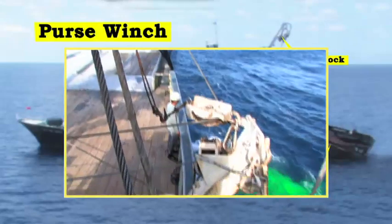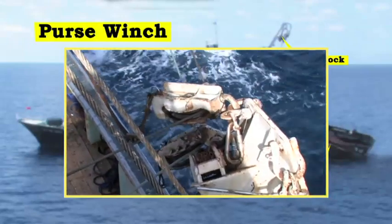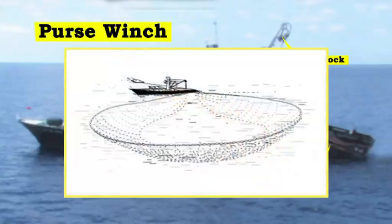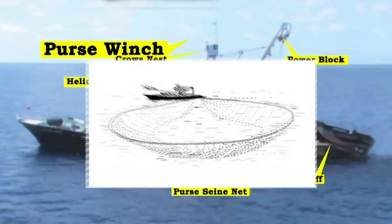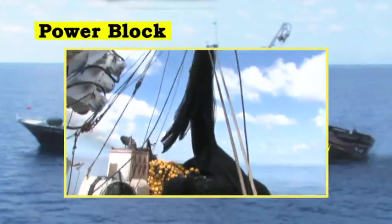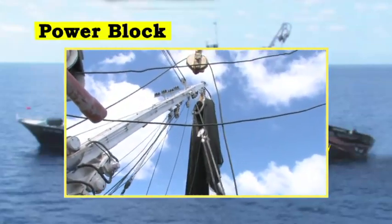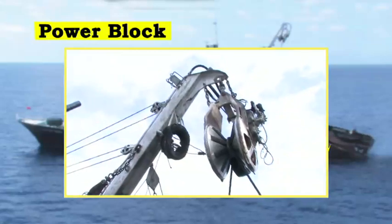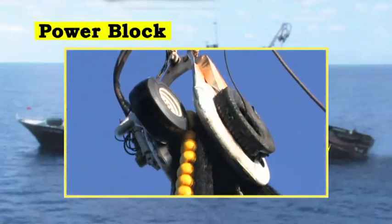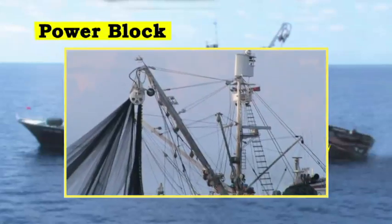Once the net has encircled the school of fish, two drums on the purse winch are used to haul in the wire purse cable from the bow and stern sections of the net. This closes the net and prevents the fish from escaping. The main boom supports a hydraulically driven power block suspended at its upper end. The power block is rubberized with raised cleats to grab the net as it turns, and haul it aboard after pursing is completed.